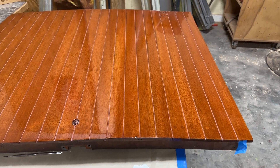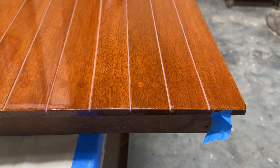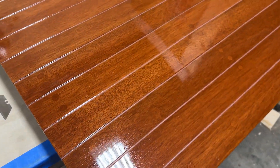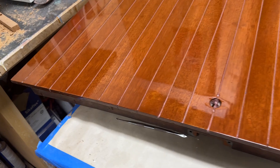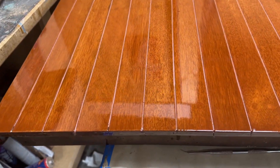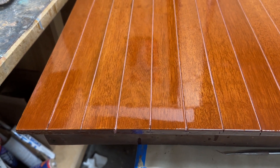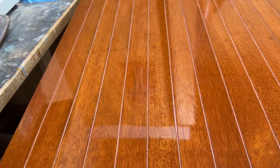Well, here is the engine hatch. And I think if I can get close enough here, I think you'll get a sense of what I was talking about. We're not filled to the top of these seams. The Sikaflex fills about the bottom half, maybe a little bit less.